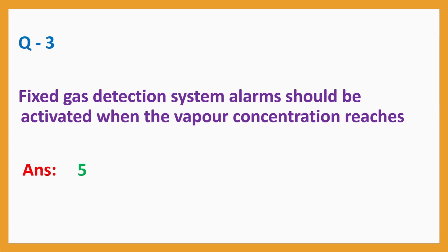Question number 3: Fixed gas detection system alarms should be activated when the vapour concentration reaches. Answer: 5%.